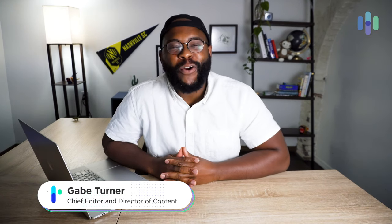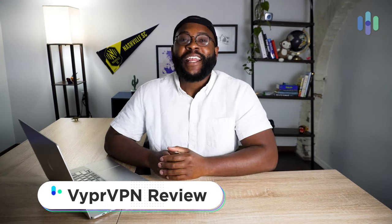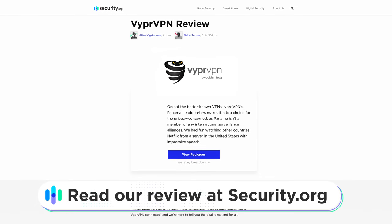Hi folks. This is Gabe at security.org here to bring you a brand new VPN review. Today's VPN shares the same name as my childhood favorite car, Viper. Today we're taking out Viper VPN and we're going to break it all down for you, give you all the details. If you'd like to see our comprehensive written review, you can check that out at security.org.